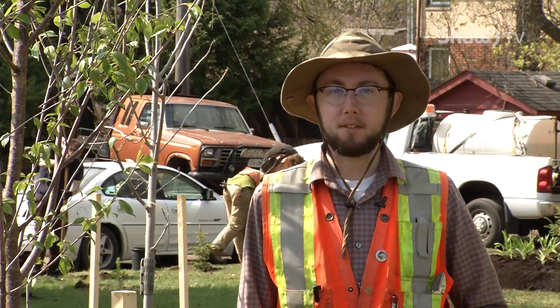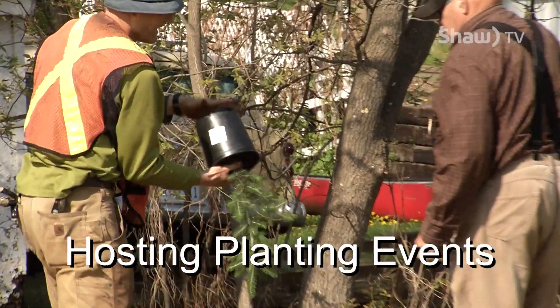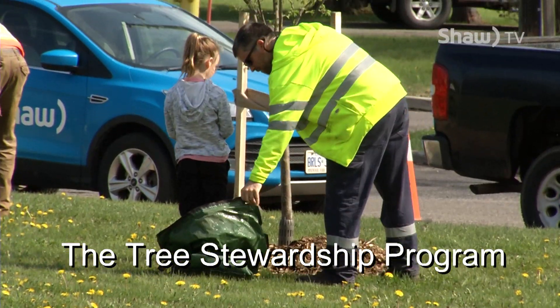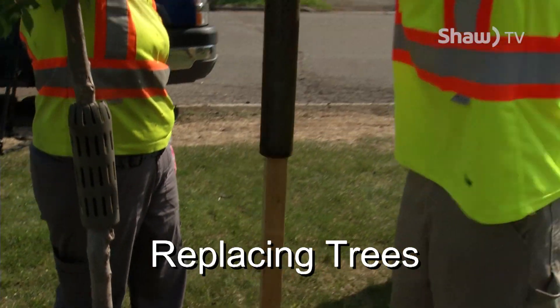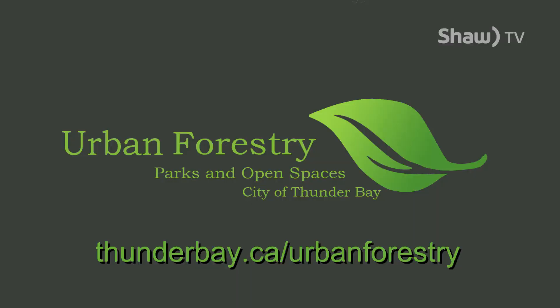Some things that the City of Thunder Bay does to increase its canopy cover includes hosting planting events such as Arbor Day, promoting the tree stewardship program, and replacing every removed tree with two new ones. If you wish to find out more about the benefits of trees in Thunder Bay, check out our website at thunderbay.ca/urbanforestry.